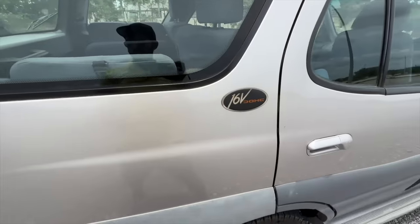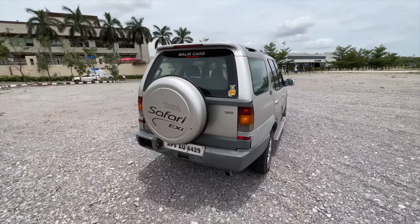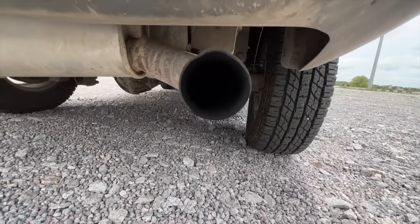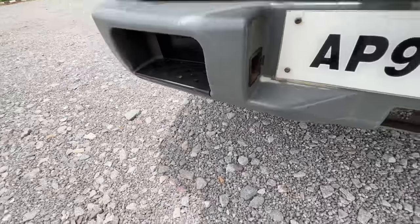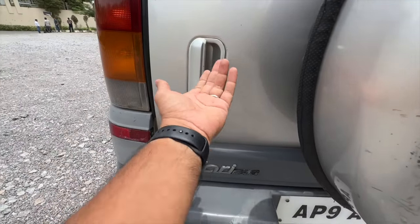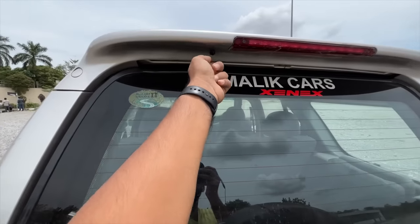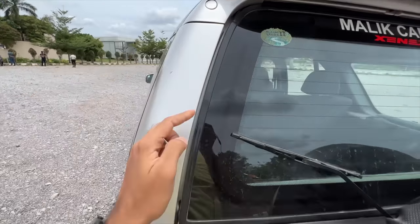At the rear it says 16 valve DOHC right here. I love the way the spare wheel has been mounted. It says Tata Safari EXi — available in both two-wheel drive and four-wheel drive. You can open the tailgate with a key. The car also has a rear spoiler with a high-mounted stop lamp, a wiper and washer spray. There are quite a few panel gaps though.